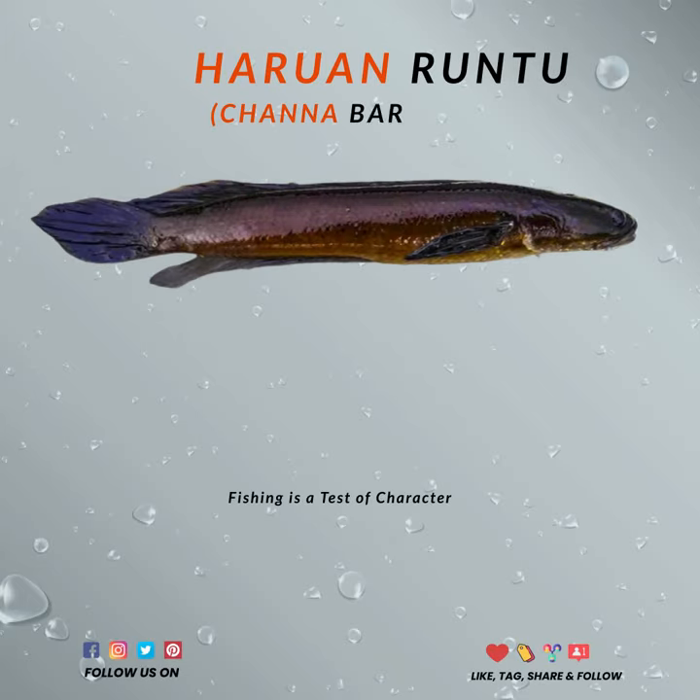Hello! Today we're going to talk about one of the rare species of snakehead. It's called Baram snakehead or Chana baramensis.